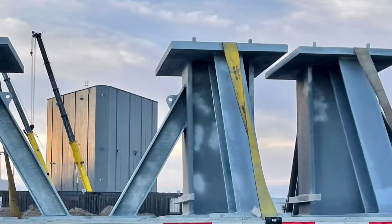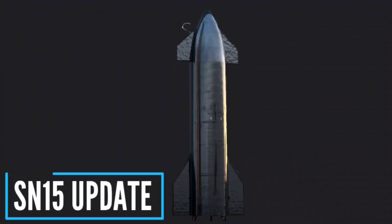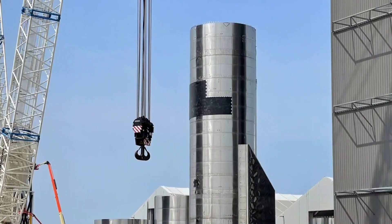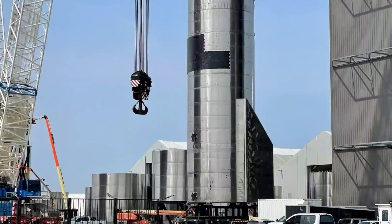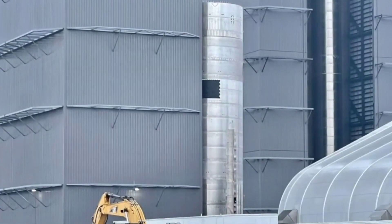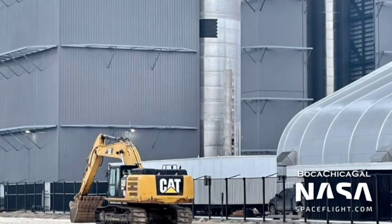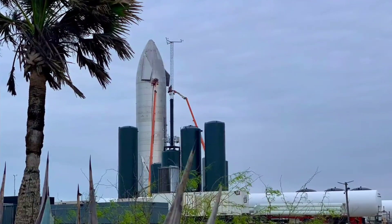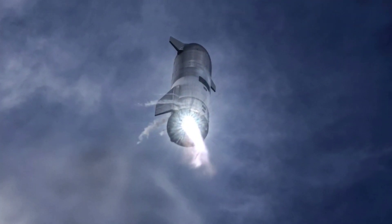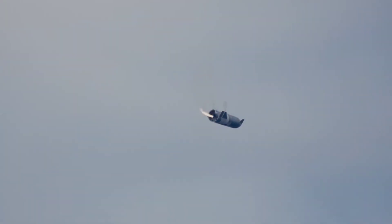The next Starship prototype to launch will be the SN15. There was to be a relative pause in Starship test flights after SN11, with SN15 sporting new upgrades that will push the vehicle to new heights ahead of the orbital flight later this year. Test objectives for SN15 are unknown at this time, with options including a repeat of the SN8–11 test objectives, utilizing the known flight parameters while shaking out the improvements to the vehicle, through to pushing to a much higher target altitude.